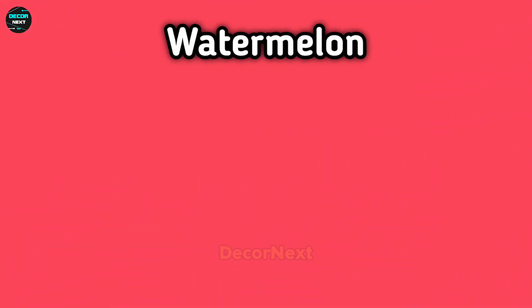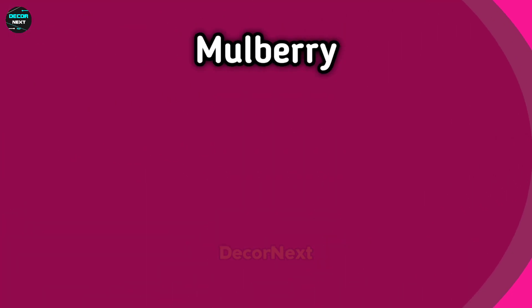The next one is watermelon. Hot pink. The next color is mulberry. The next one is lilac.